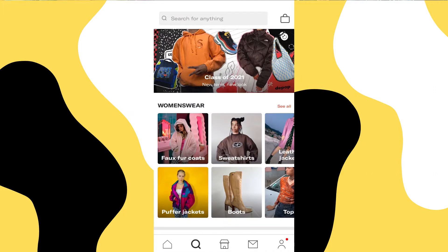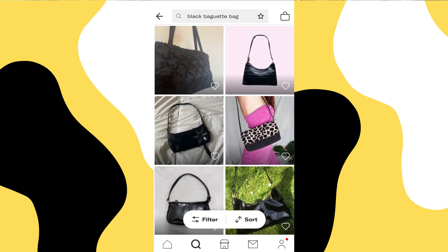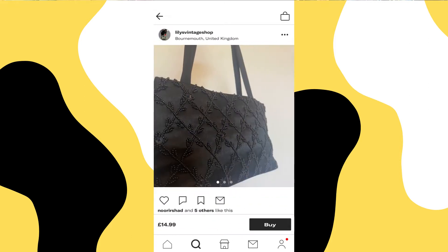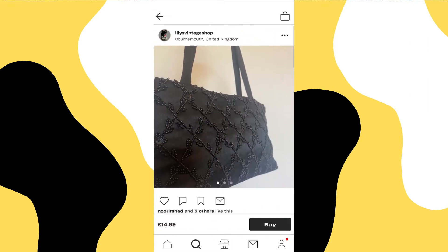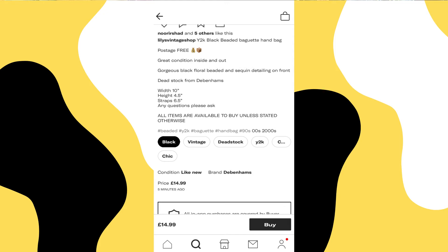Refresh daily. This is such a weird thing that seems to only apply to Depop and I don't know why they haven't changed their algorithm so we can all rest our thumbs, but it is what it is. So if you don't know what refreshing is, let me enlighten you on perhaps the worst task there is on Depop. When you search for an item on Depop, say you type in 'black baguette bag', the Depop search results are in chronological order from when they were last updated or listed, with the top result being the last shop that refreshed a relevant listing. The first result is from Lily's Vintage Shop and she refreshed this five minutes ago.